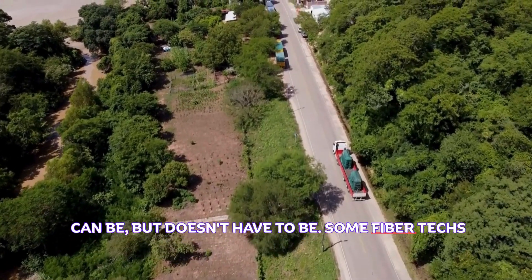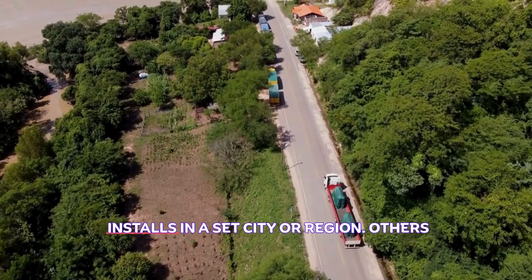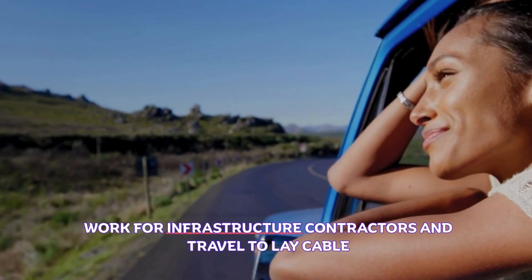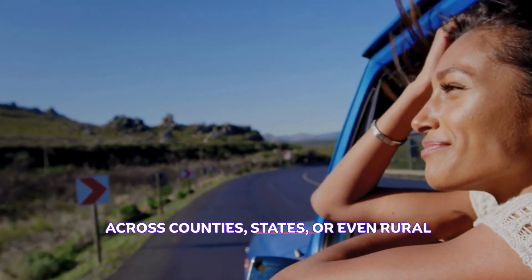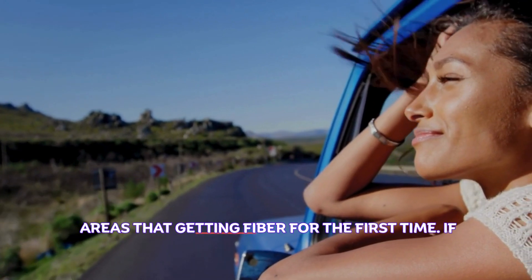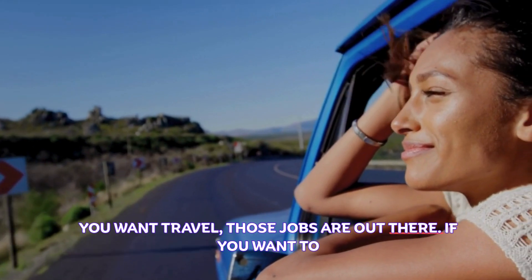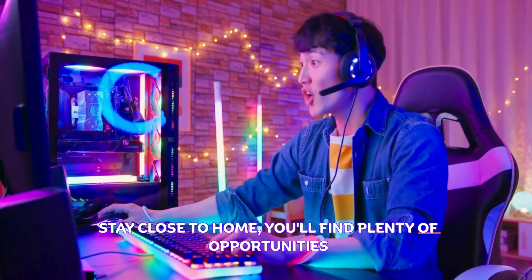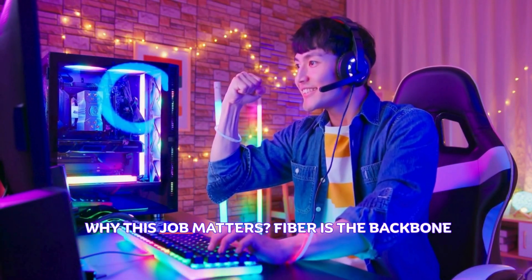You might be asking — is this a traveling job? It can be, but it doesn't have to be. Some fiber techs work strictly local, doing residential or commercial installs in a set city or region. Others work for infrastructure contractors and travel to lay cable across counties, states, or even rural areas that are getting fiber for the first time. If you want to travel, those jobs are out there; if you want to stay close to home, you'll find plenty of opportunities for that too.